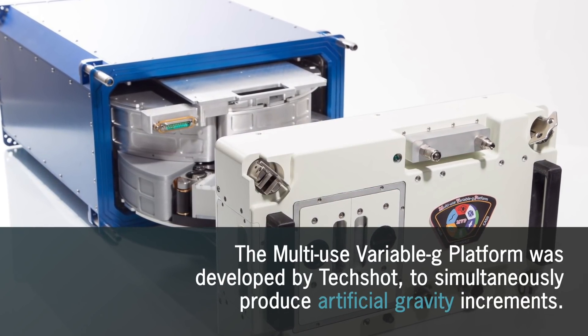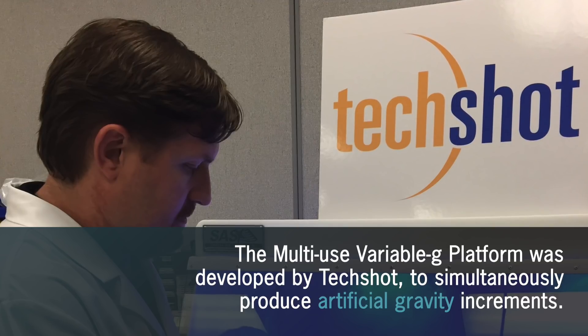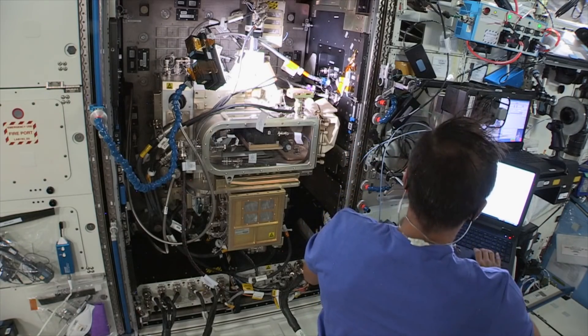The multi-use variable gravity platform developed by Techshot includes two internal carousels that simultaneously produce artificial gravity. This facility can be used to conduct research in space with a wide variety of sample types.